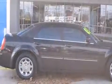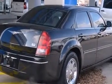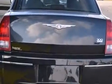Here's a great deal on a 2005 Chrysler 300. This four-door, five-passenger sedan has just over 80,000 miles. It features an automatic transmission, rear-wheel drive, and a 3.5-liter six-cylinder engine.